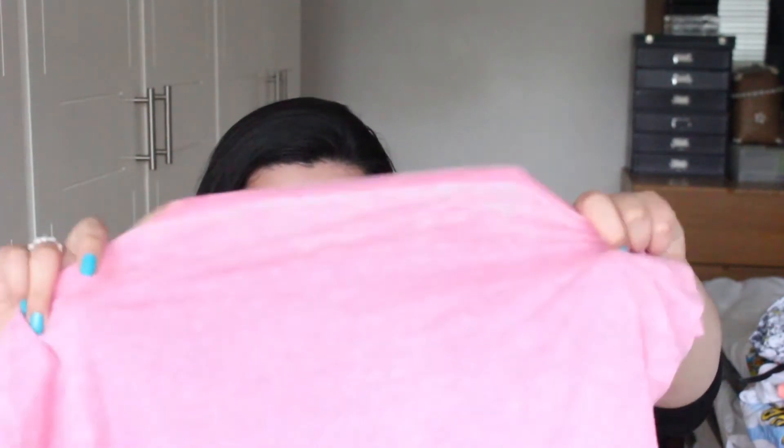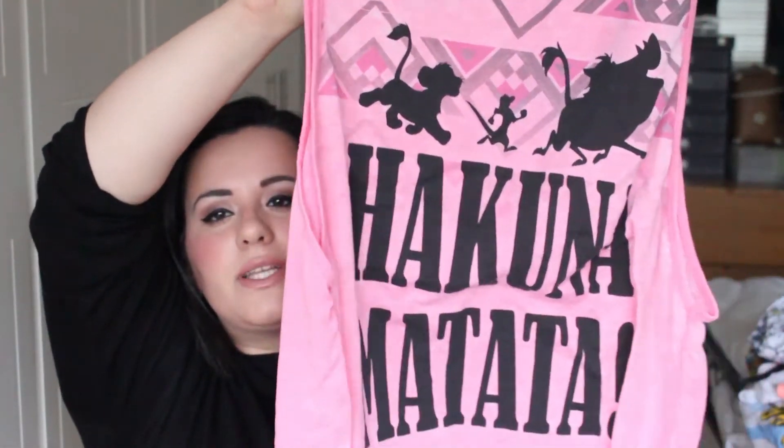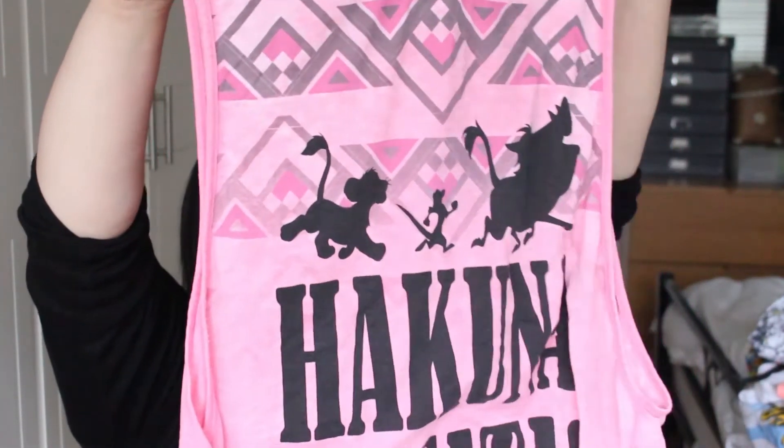Then I got this top for £5.00, which says 'Hakuna Matata — what a wonderful phrase,' and then it has the silhouettes of Simba, Timon, and Pumbaa. Don't you just love The Lion King? How can you not love it? It was one of the first Disney films I watched — I think I was about three, and my mum put it on for me. She left me in the room and came back after a while, and I was crying. She thought something had happened to me, and I was upset because Simba's dad had just died. It still makes me cry though.